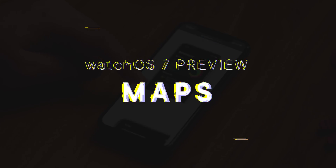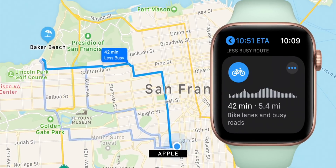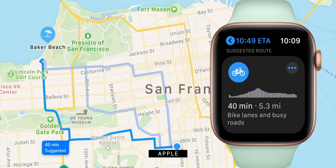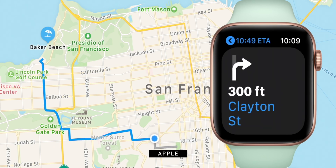Maps is adding cycling directions in New York, San Francisco, Los Angeles, and a number of cities in China, including Beijing and Shanghai. These offer a bunch of options so you can choose between the quickest but more difficult route — like streets rather than bike paths, or with stairs and steeper inclines — or easier but maybe longer routes.